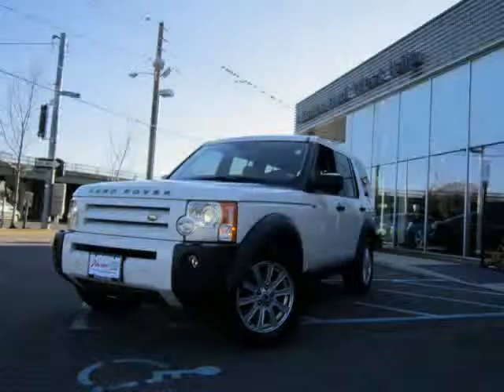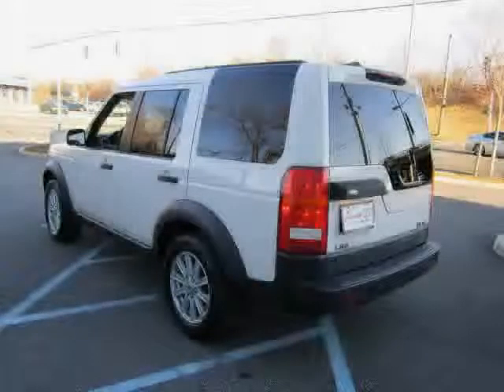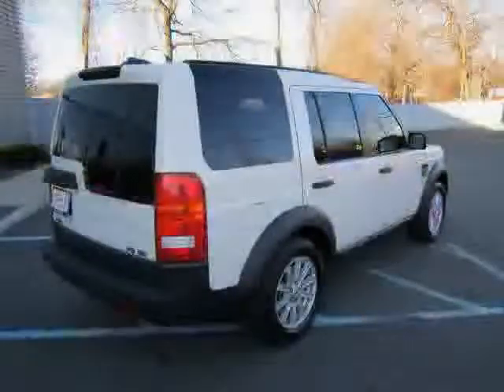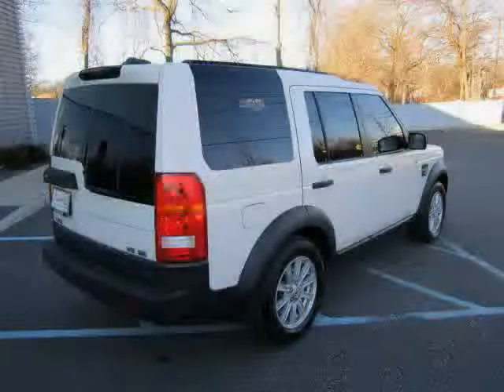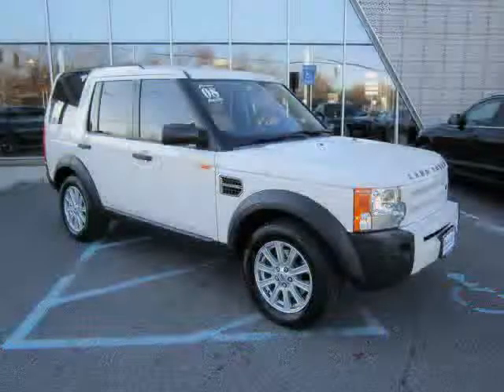Like this 2008 Land Rover LR3 equipped with Leather Interior, Power Driver Seat, Power Door Locks, Heated Mirrors, Panoramic Roof, 4WD, Traction Control, Cruise Control, Air Conditioning, Rear Head Air Bag, Driver and Passenger Side Air Bag, and Anti-Lock Brakes.